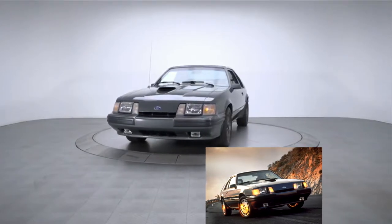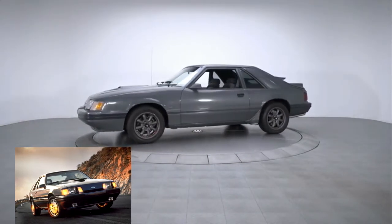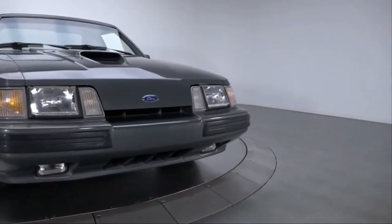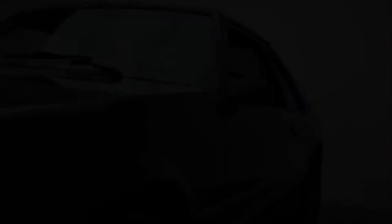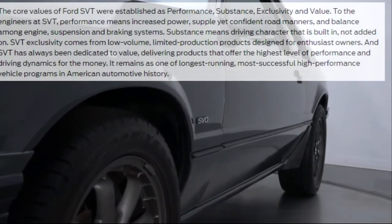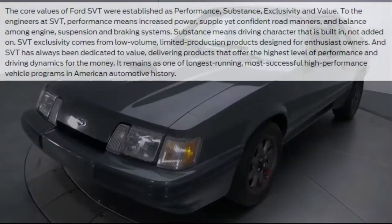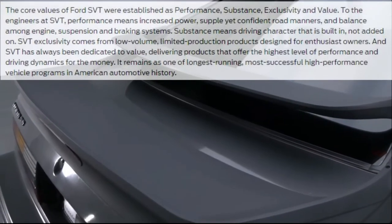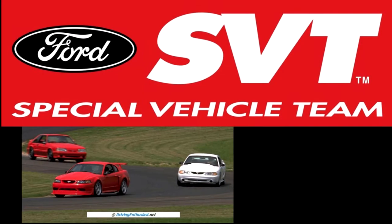It followed a simple formula: take an existing mass-produced car — the Mustang — upgrade the powertrain, suspension, and aesthetics to satisfy the enthusiast market, all at a price point that won't break the bank. If you look up what SVT stands for on the official Ford Performance website, you'll find a long paragraph explaining what SVT engineers strive for with every vehicle. In my opinion, this is what separates SVT from all the other performance branches in the auto industry.